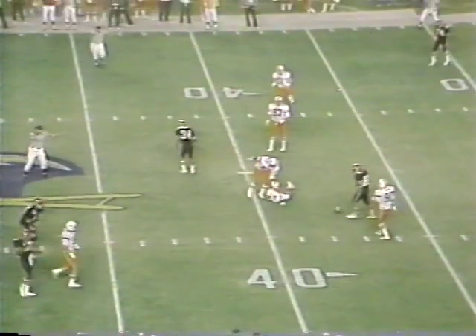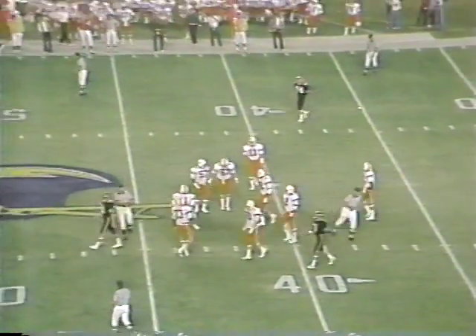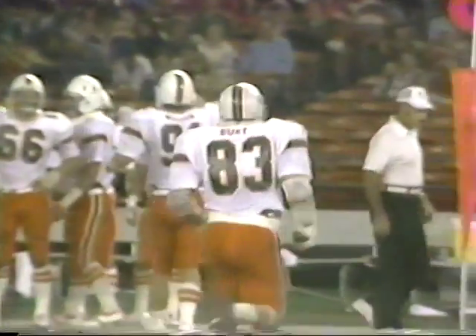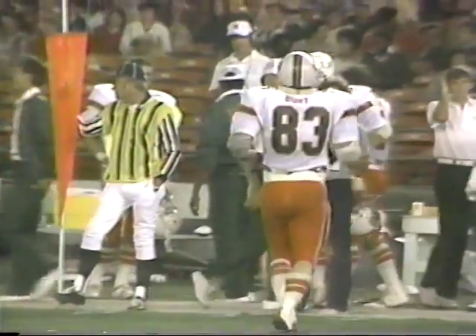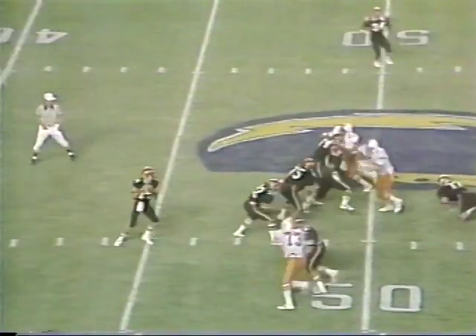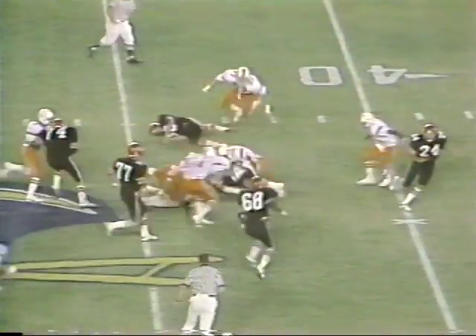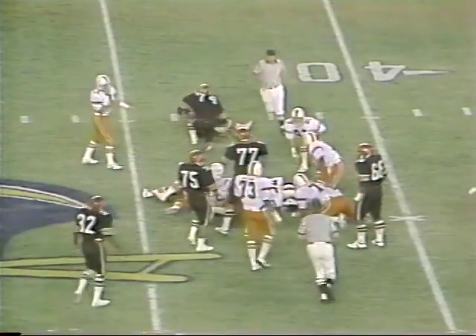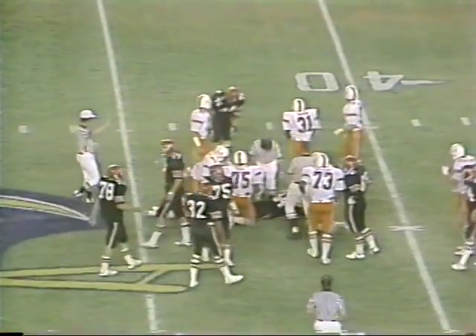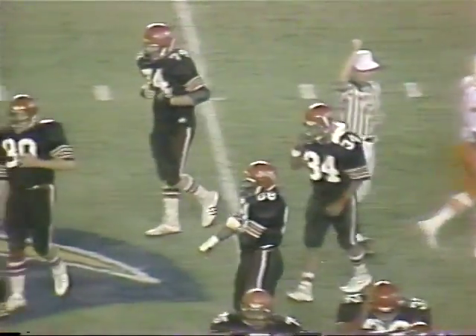Halder with a play fake, pops it — and the receiver Allen cannot hold it. Coming was Jim Burt and he really flattened him out. Brings up third down and six. There you see Jimmy Burt out of Firsty of Miami. Allen in motion, straight drop by Halder, flips it out to the man in motion — this is Allen, gets down to the 43, maybe the 42-yard line. About three yards shy of what they need for a first down. The punting unit will come in.